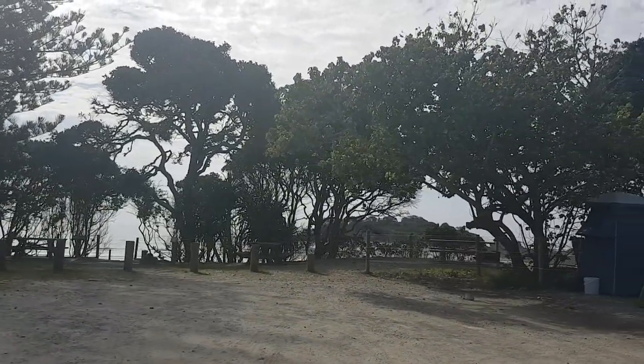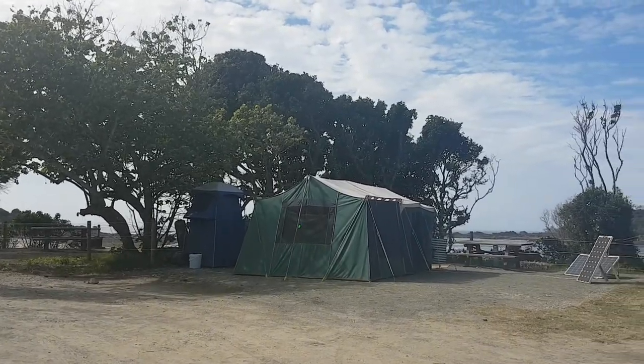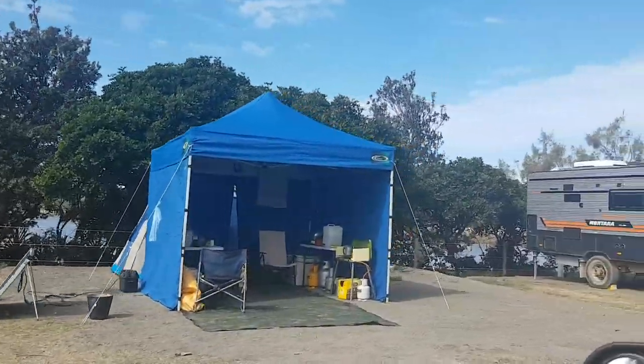And that's the beach right there. There's a little island thing you can kind of see through there. And then this is where the river mouth starts, so you can camp all the way along here along the riverbank.